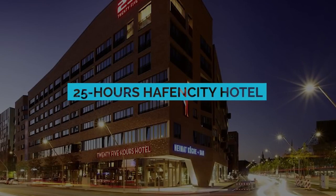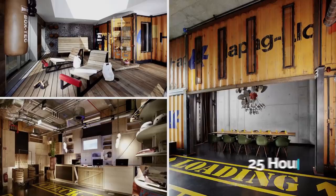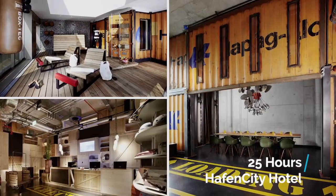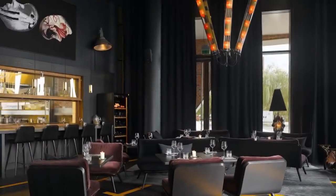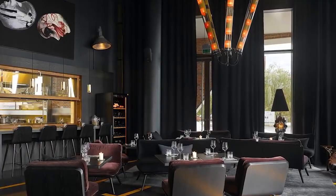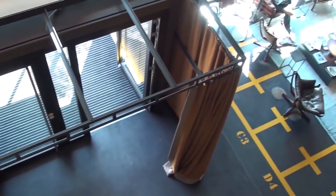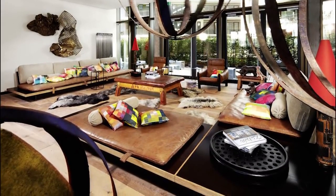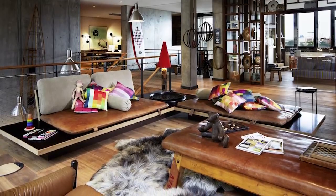Leaning into the culture and history of the port, the 25 Hours HafenCity Hotel is made from shipping containers that have been wonderfully decorated and make for the perfect weekend escape. Booking a stay here means a fully catered service, with a shared lounging, drinking, and dining area on the first floor and plenty of pre-arranged options for exploring the city. You wouldn't think that staying in a former shipping container could be the perfect holiday destination, but these guys sure know how to make an impression.